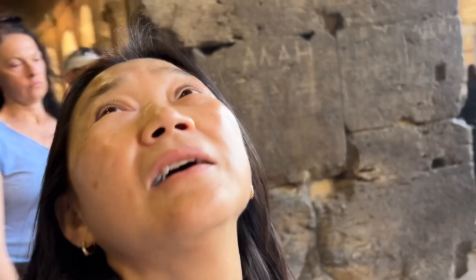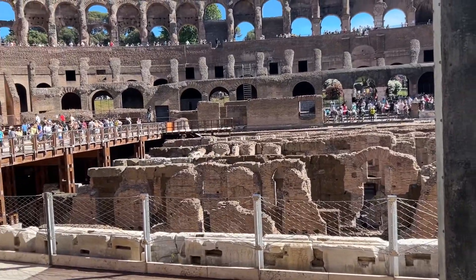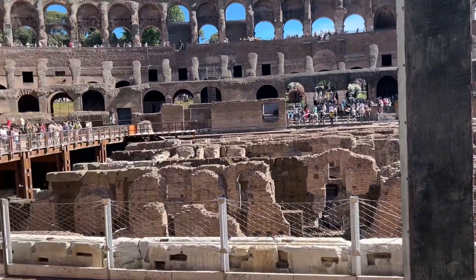So tall, right? Like 20 feet. It's crowded in here. We're at the part where the gladiators used to fight — we saw the battlegrounds, or whatever you want to call them.